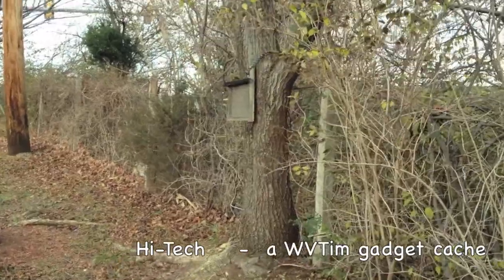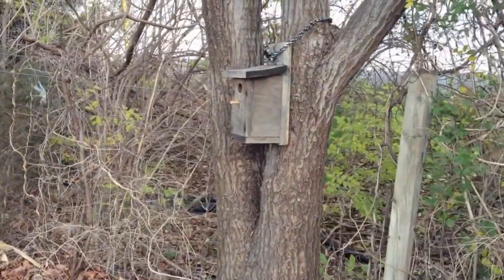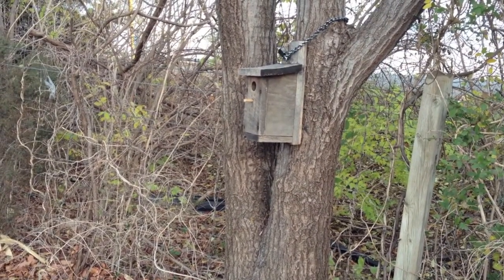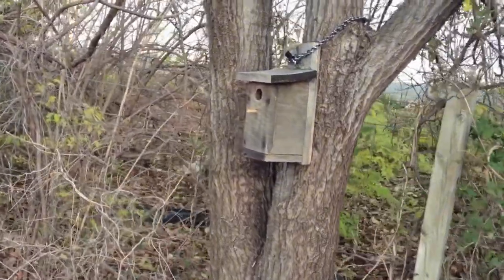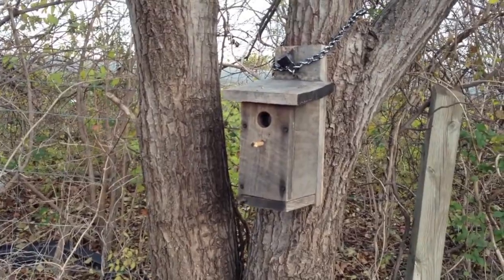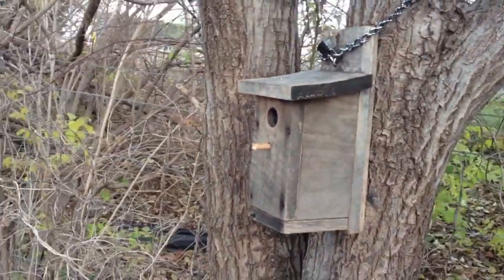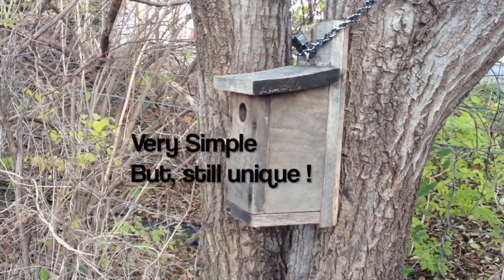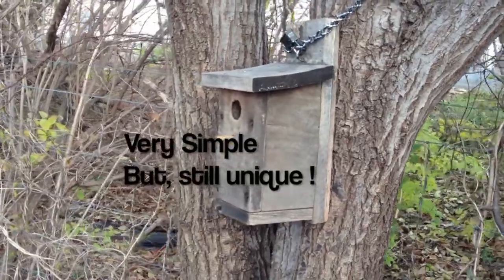Welcome to Hitech. This geocache is located, as you can well tell by the background, very near Interstate 81, just across the border in Virginia. It's one of Virginia's more favored geocaches. My only explanation for that is a couple things: one, it's right beside a major Interstate, so a lot of people can stop. And two, I think the reason it's so favored is because of its simplicity.